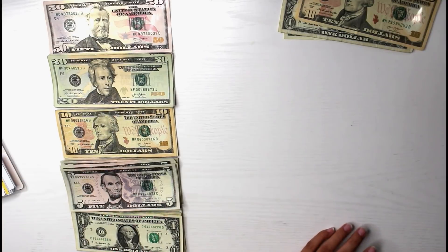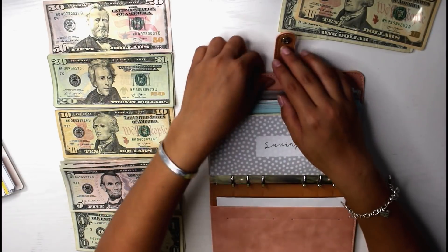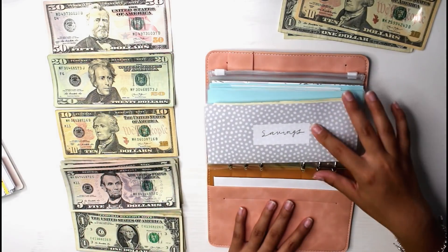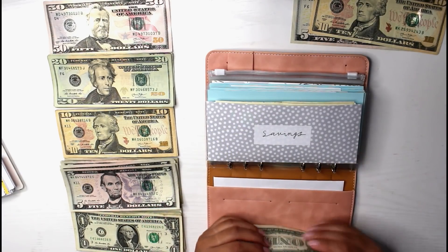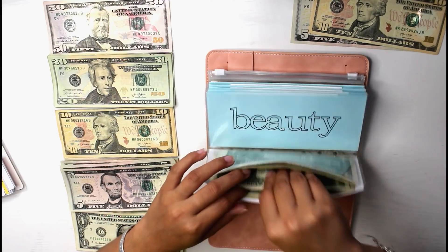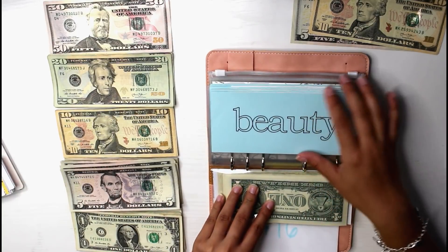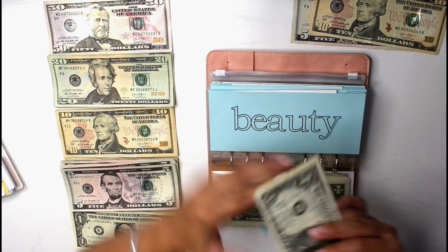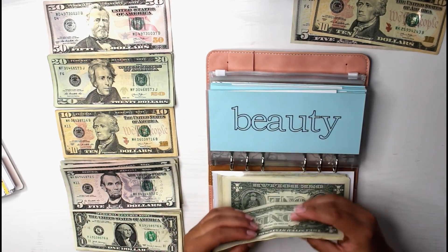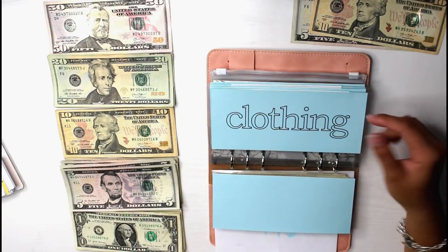So now we are going to go ahead and move over to our sinking funds. To begin we are going to start with my new little binder, which I got from Amazon — I'll link it below. So savings is my dollar saving challenge, which is going to be getting these three ones that were left over in my wallet. Beauty is going to be getting $1, so it now has $4 in there. I did make new envelopes for all my paper ones just so they matched a little better.